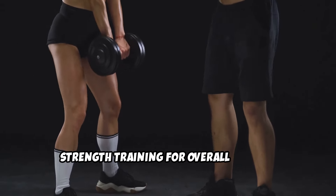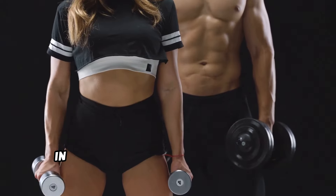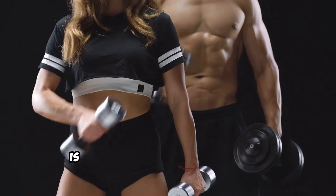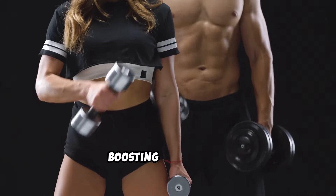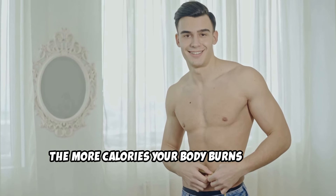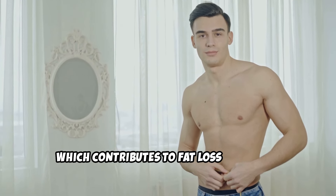Strength training for overall fat loss. In addition to cardio and core exercises, strength training or resistance training is key for building muscle mass and boosting metabolism. The more muscle mass you have, the more calories your body burns at rest, which contributes to fat loss over time.